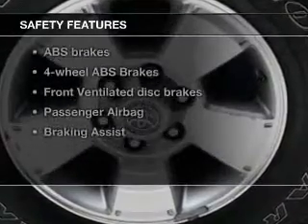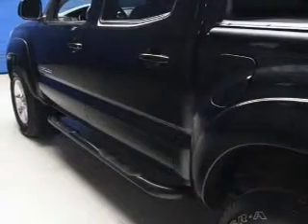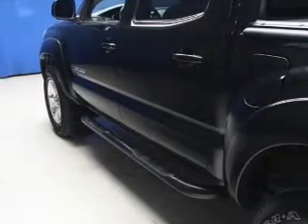If safety is a high priority, rest assured knowing these top safety components are included: front ventilated disc brakes, passenger airbag, low tire pressure warning, independent suspension. Call today to schedule a test drive.